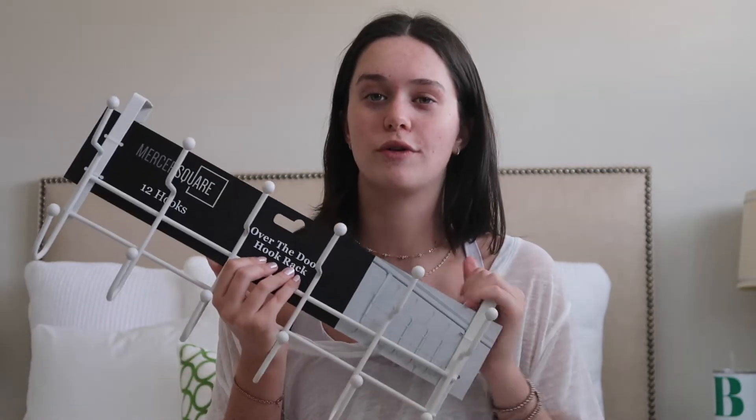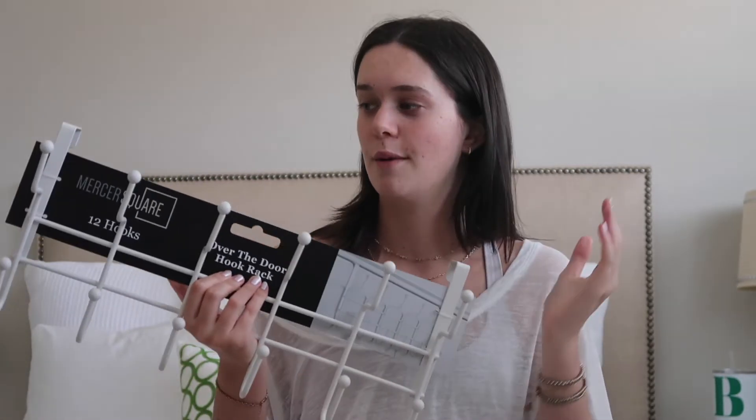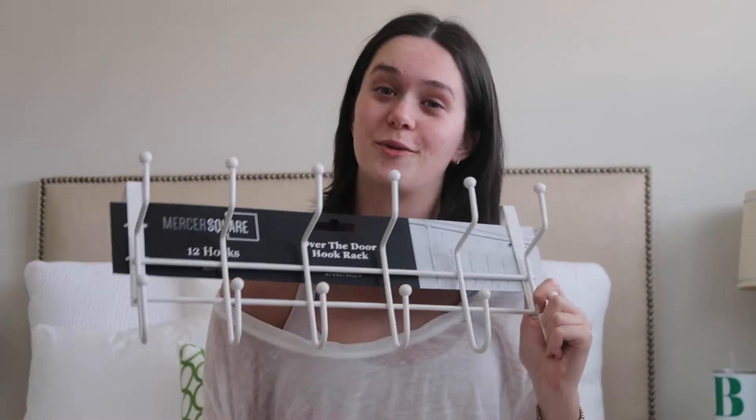In our apartment, Megan and I have our own wing with our own rooms and a shared bathroom. In our hallway we wanted an extra hanging rack for bigger coats because we are downgrading to smaller closets than we had in our freshman year dorm. I got this from Home Goods — it's just a 10-hook white rack we're going to hang on the back of the door for stuff we want to throw on when running out. It was only $10, which is awesome.